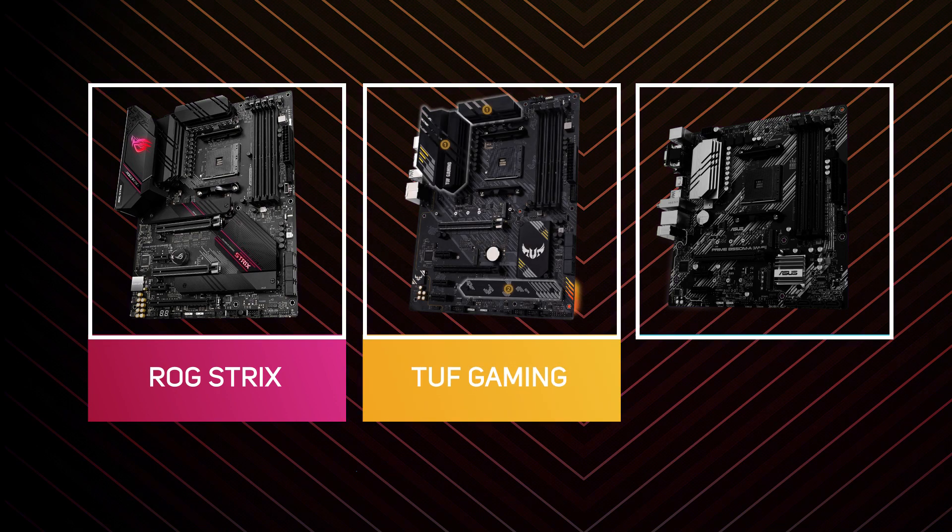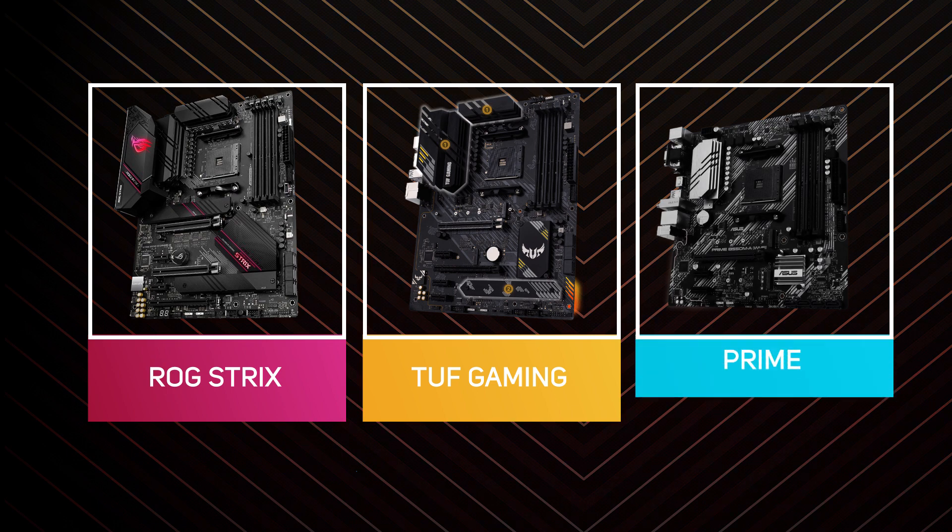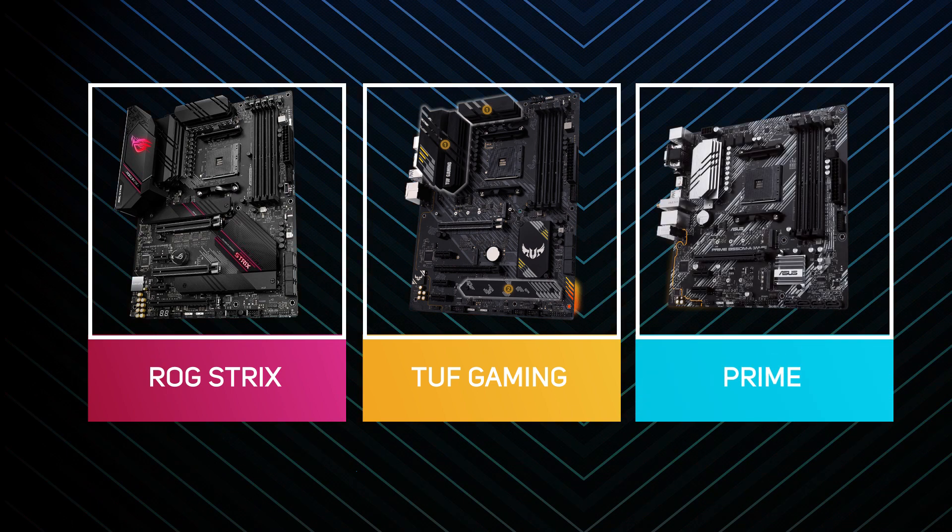Then there's the TUF Gaming range, offering high reliability for gamers, and then the Prime range for general or multi-purpose users.